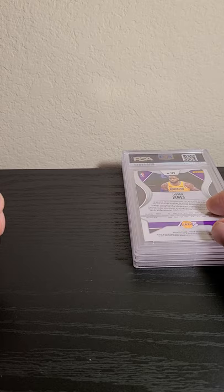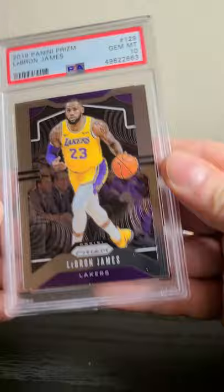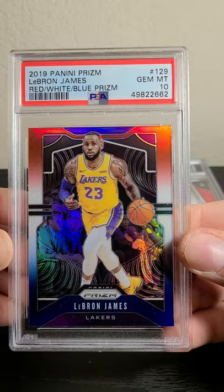I sent these because at the time I didn't know exactly what to send with my 15 cards. LeBron cards in his Lakers jersey were going crazy. In the same cello box I was able to get two LeBrons — this one came back gem mint 10, and this red white and blue also came back gem mint 10.